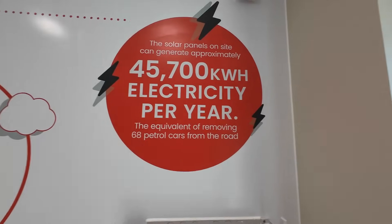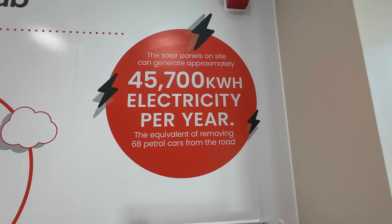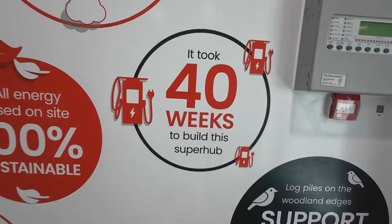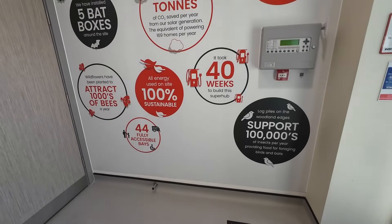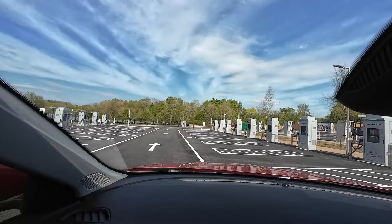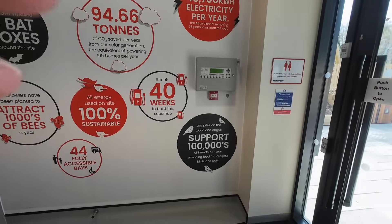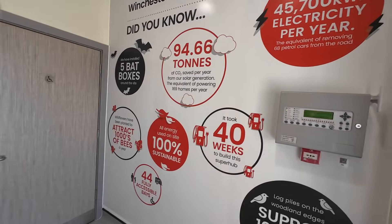The solar panels on site can generate approximately 45 megawatt hours of electricity per year — the equivalent of removing 68 petrol cars from the road. It took 40 weeks to build this super hub. Places like this do have a lot of embodied carbon in things like concrete, but long term they're going to be so key in the transition away from ICE vehicles, especially on long trips down the A34 or M3.